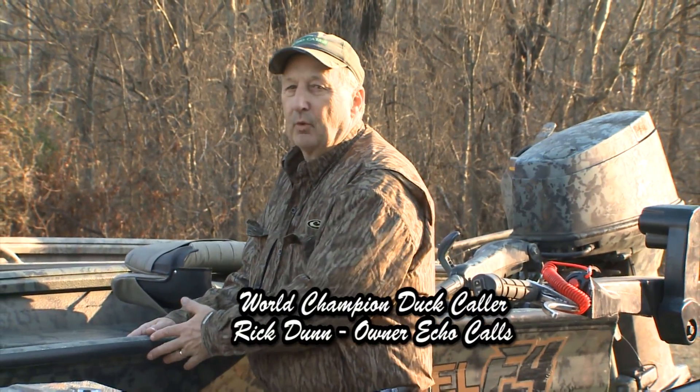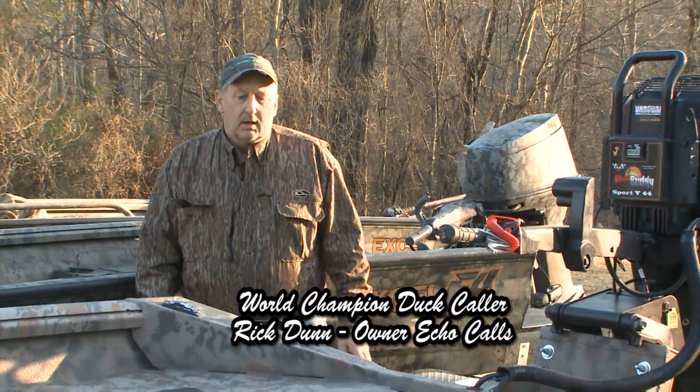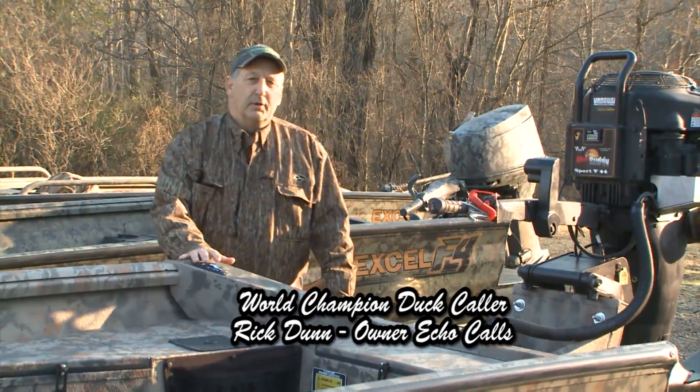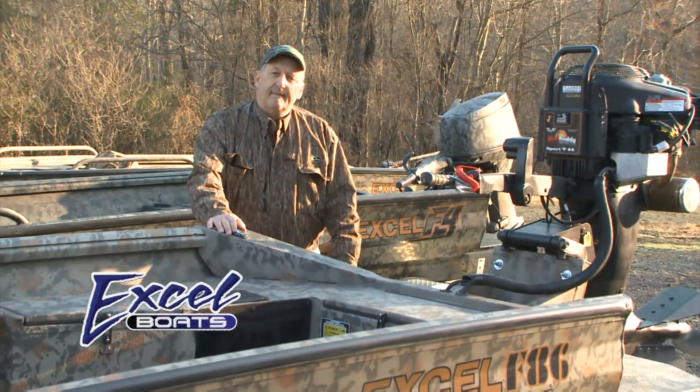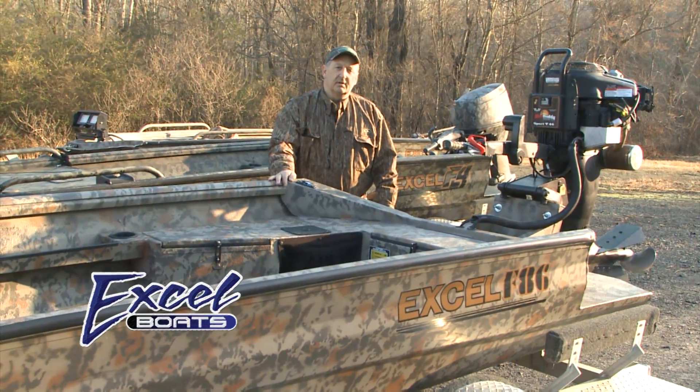Guys, these two boats back here are the F-4 series. I feel like they're the strongest boat on the market. But XL has come up with a new boat, and it's a 5086 alloy, and it's their new F-86 series boat.